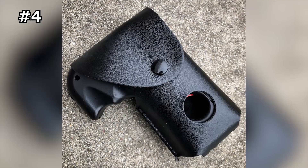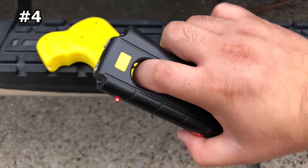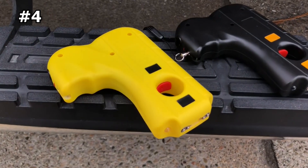So if you're traveling, walking home at night, or simply need a reliable self-defense tool for everyday use, the Striker Self-Defense Stun Gun is the perfect addition to your collection.